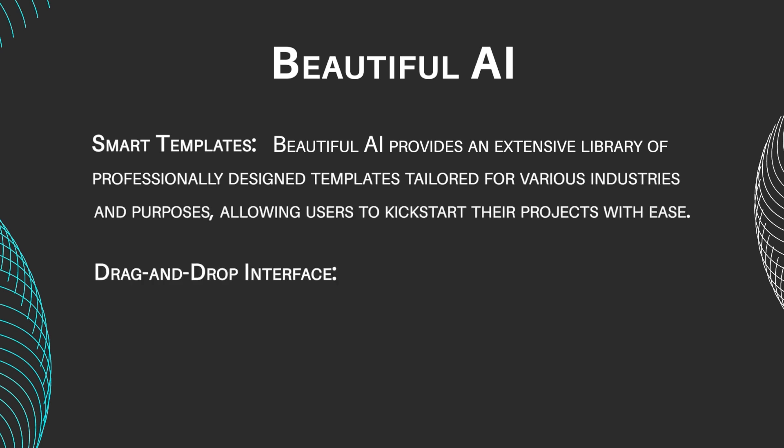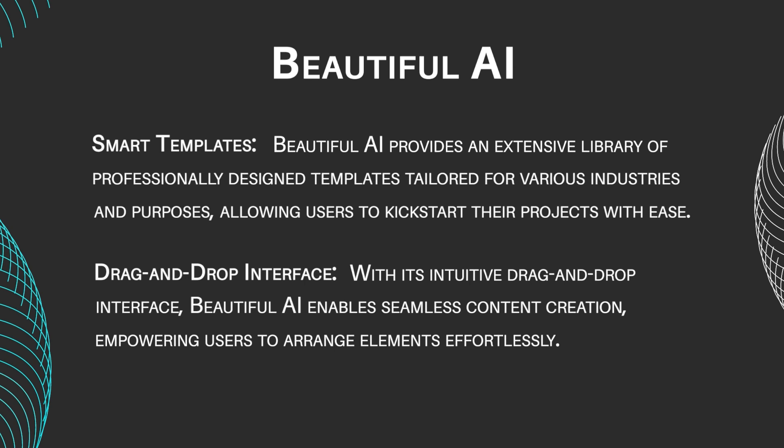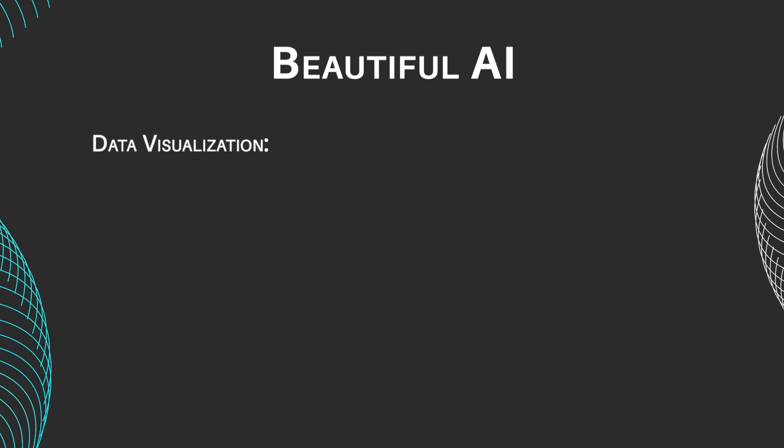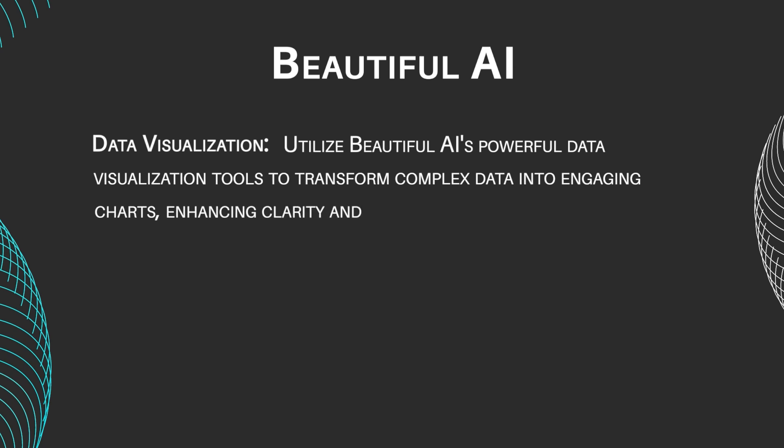Drag-and-drop Interface: With its intuitive drag-and-drop interface, Beautiful AI enables seamless content creation, empowering users to arrange elements effortlessly. Data Visualization: Utilize Beautiful AI's powerful data visualization tools to transform complex data into engaging charts and graphs, enhancing the clarity and impact of your presentations.